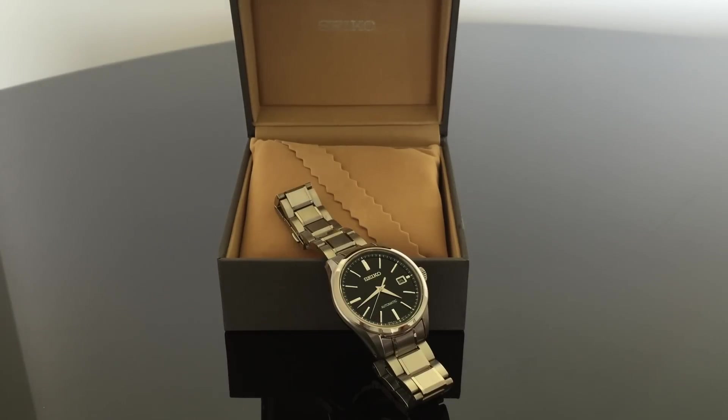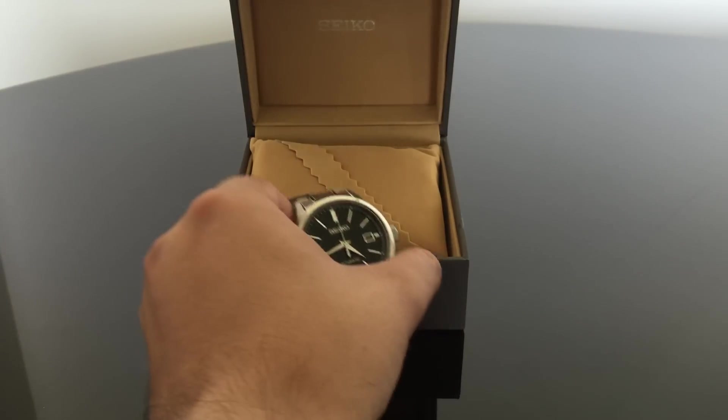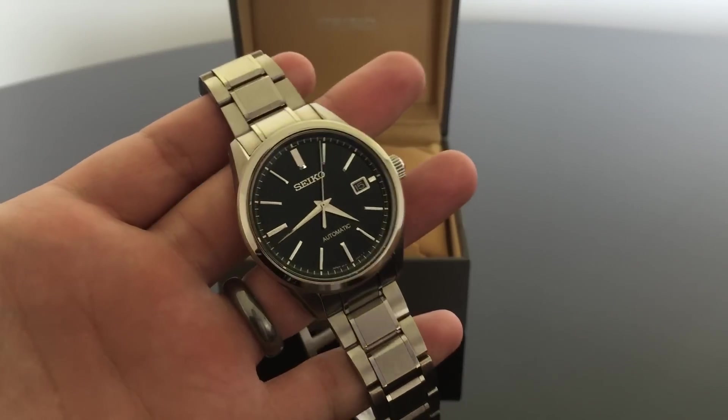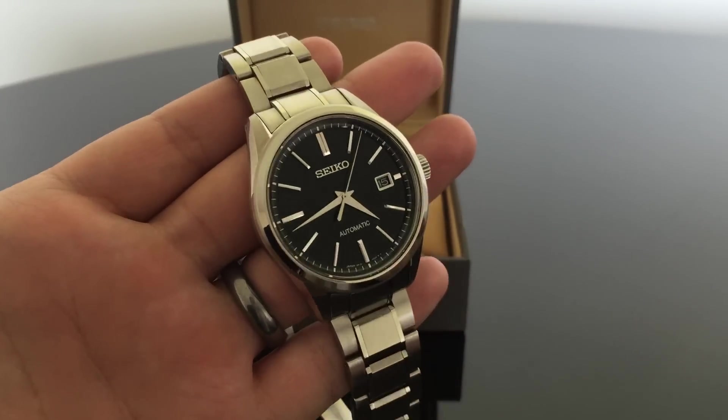Hey guys, thanks for tuning in today. I'm really excited to be showing you this watch. It's one that I've wanted ever since I saw pictures of it back in 2014 — you could call it one of my grail watches. It's a Japanese domestic market Seiko from their Brights line, and it's got the nickname the Grand Cocktail, referring to its beautiful sunburst cocktail dial and its Grand Seiko-esque quality and attributes.